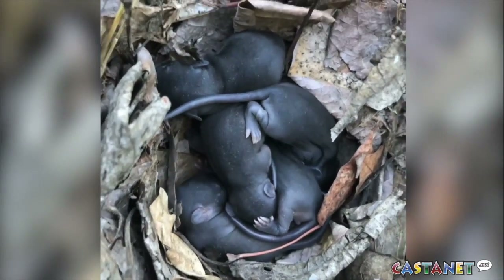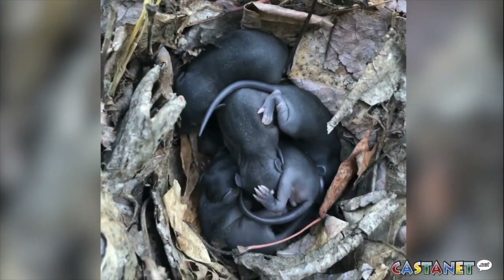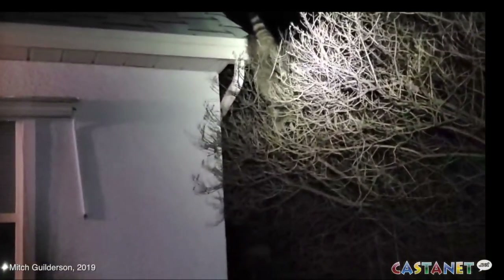Fill small gaps with medium steel grade wool. A rat can enter your home through a space as small as a 50-cent piece — a lot of people don't realize the hole can be that small.